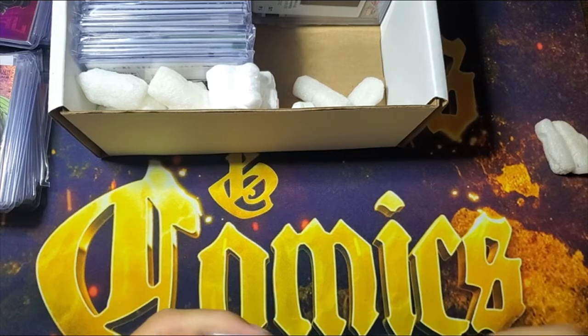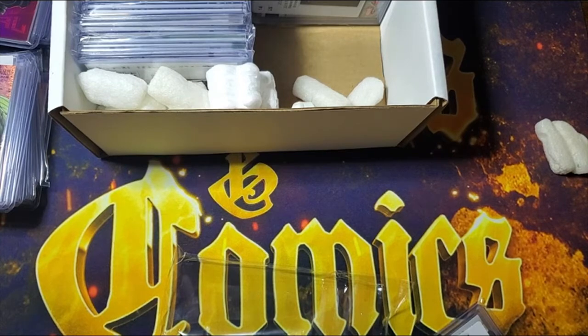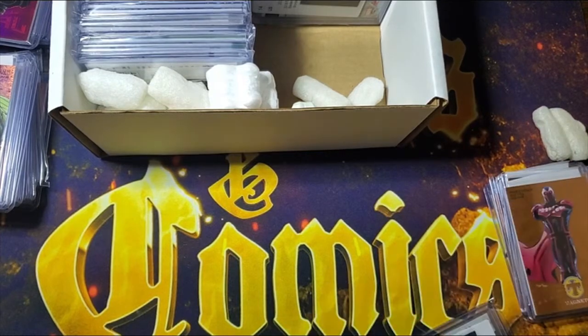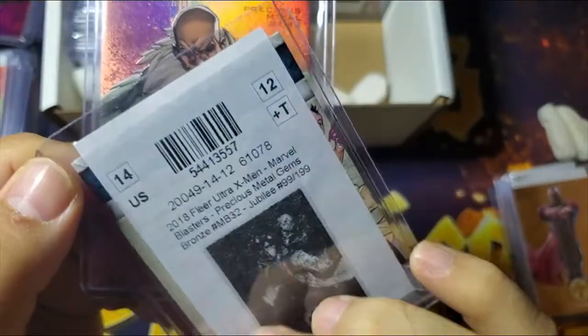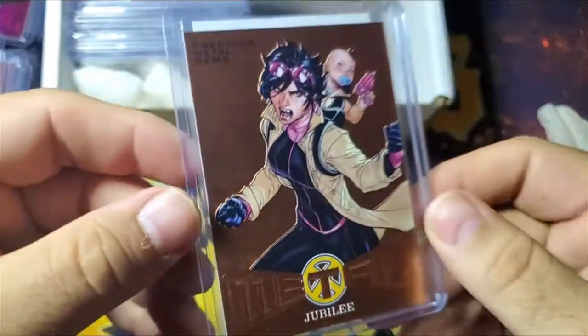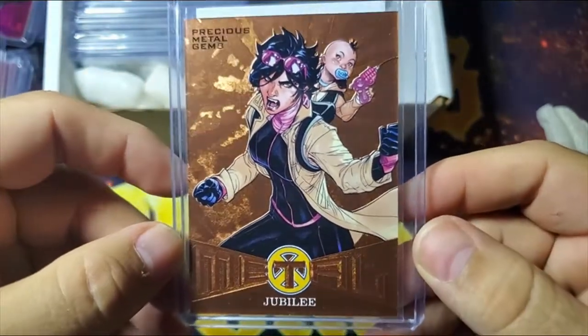I think I said in a video once that I had a lot of PMGs coming — this is what I meant. I have a lot of these PMGs coming; I have more coming from the X-Men. So next up — I believe this is starting the X-Men PMGs. These are bronze. Just to give you an idea of the difference: here is Fleer Ultra Spider-Man, and this is Fleer Ultra X-Men. Bronze, and they're still out of 199.